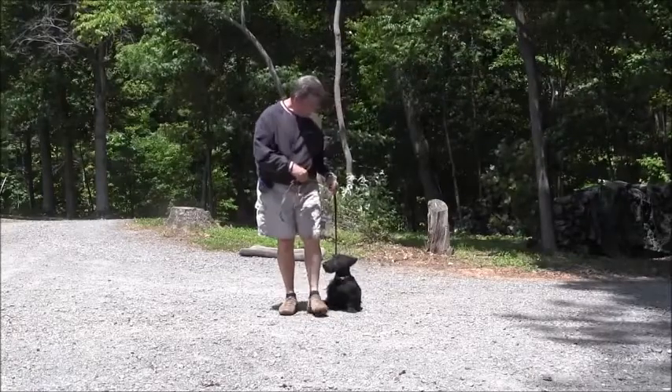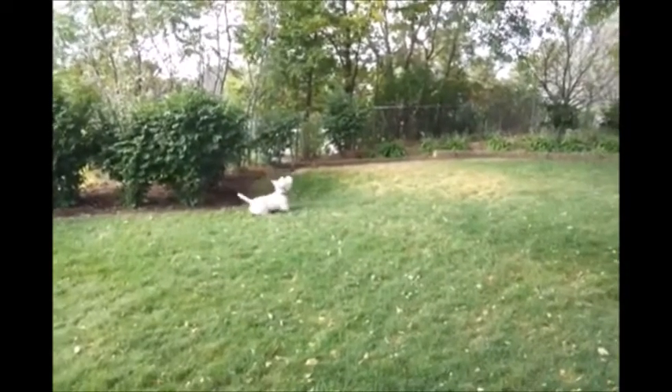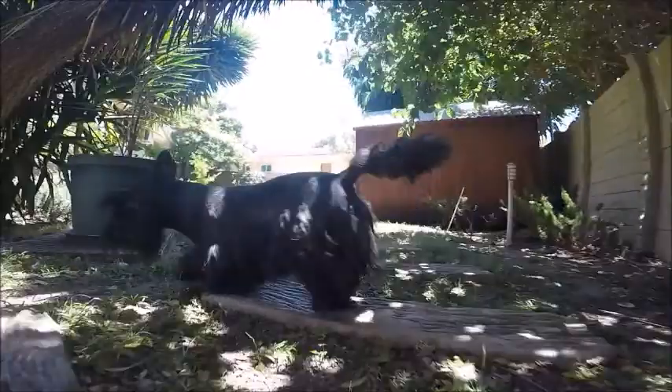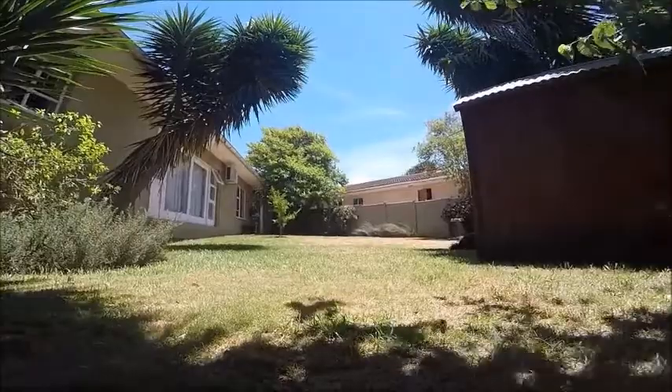Scotties are very spirited in nature, which requires early obedience training. Daily walks or a boisterous game are needed to keep its physical exercise needs satisfied. Walks should always be on a leash to control the dog's urge to give chase to small animals. But if you can provide it a safe, fenced-in area to explore, it will be very happy.